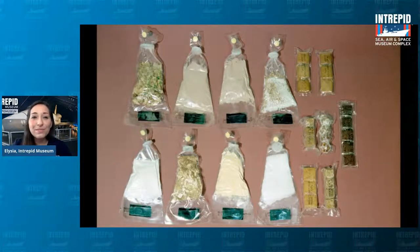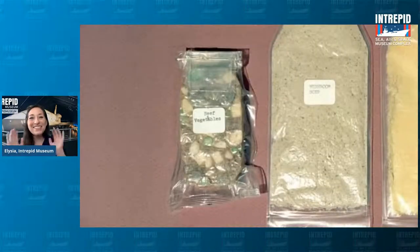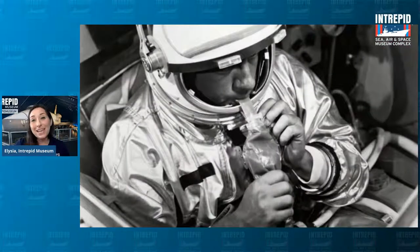Here are more dehydrated Mercury foods: strawberries, pears, mushroom soup, and — wait for it — beef and vegetables, now graduated from pureed goo in a tube to a freeze-dried log. Each portion of food was individually packaged in flexible transparent plastic pouches with a water injection port. After water was injected from a pouch brought on board, it was kneaded to mix everything in and then squeezed out to eat — kind of like Go-Gurt.